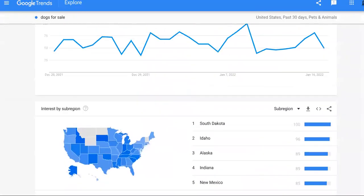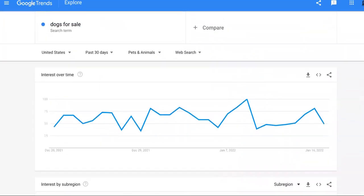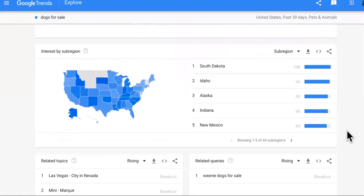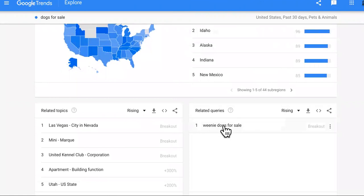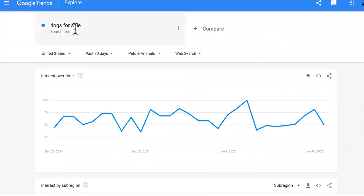Step number two is market research. You need to know exactly where people are really looking for dogs for sale if you're going to start a dog breeding business, and what type of dog. As you can see, in South Dakota is the most desired thing. Idaho is next and then Alaska. Down here it tells you what type of dogs for sale people are looking for. This is called Google Trends — you just come here and look for dogs for sale.